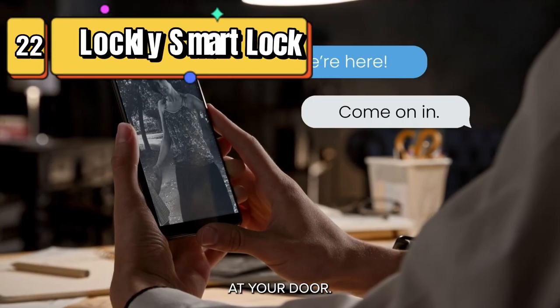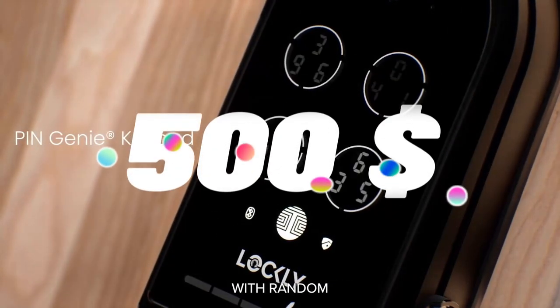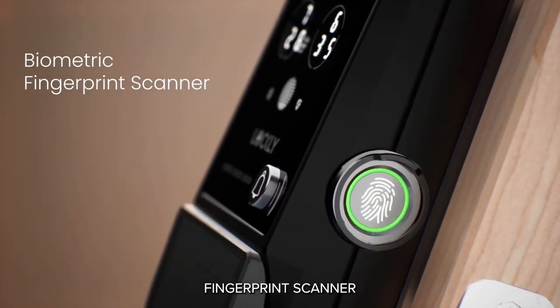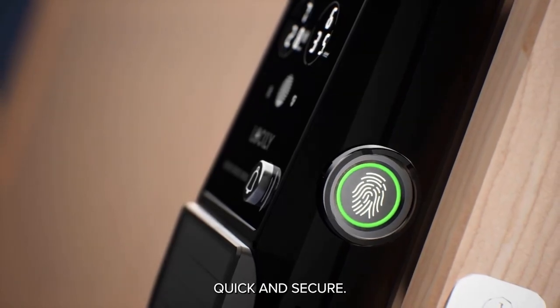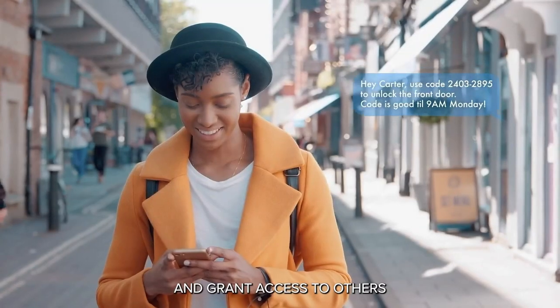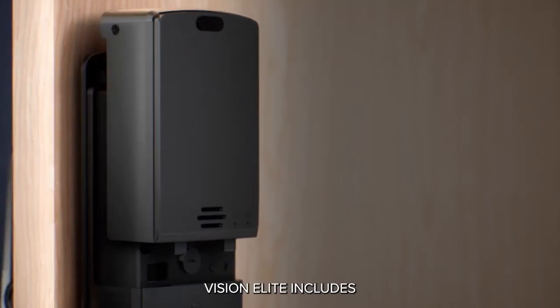Top 22 is a high-tech smart lock designed for keyless entry. It features a Wi-Fi video camera, motion sensor, biometric fingerprint scanner, digital keypad, voice control, and door go feature, with no monthly fees. It is easy to use and install, and is a secure option for home security, with multiple layers of authentication and encryption.